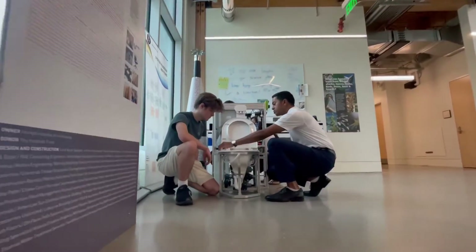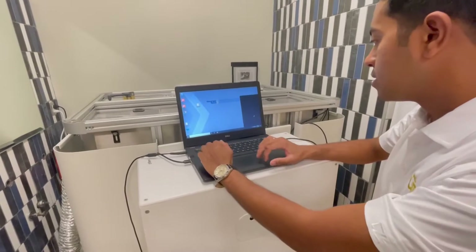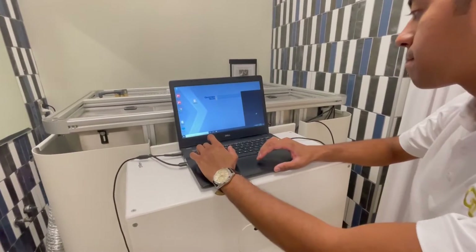I'm a first-year master's student at Georgia Tech. Environmental engineering is something which I always wanted to pursue because of all the problems and the environmental degradation that I could see in my city back in Bangalore, India.